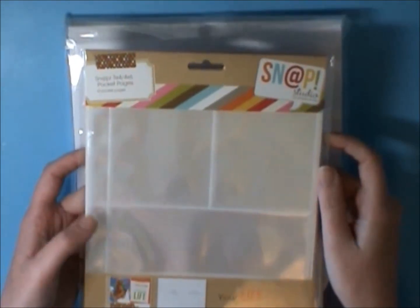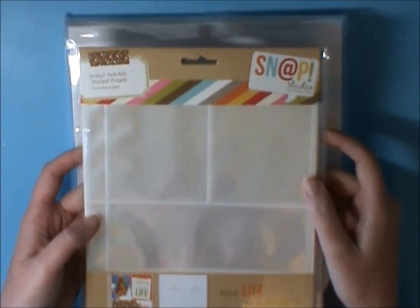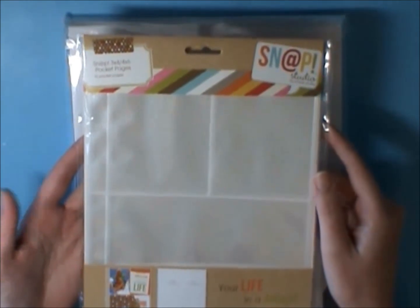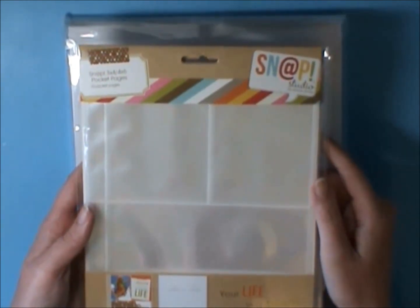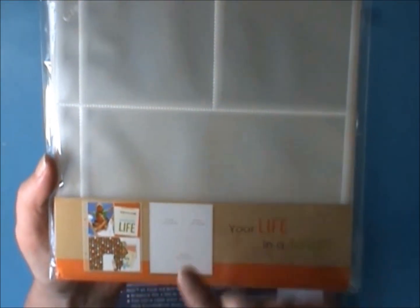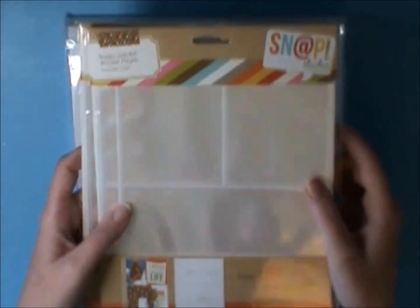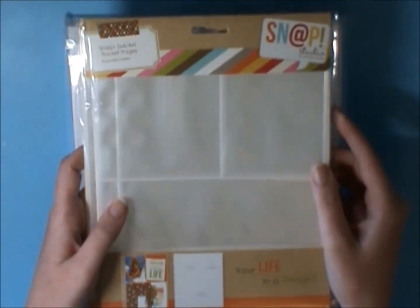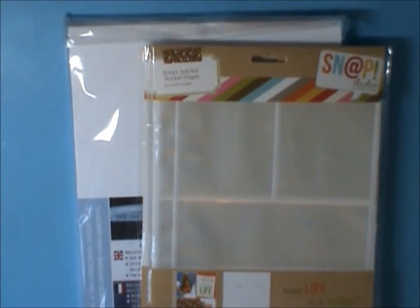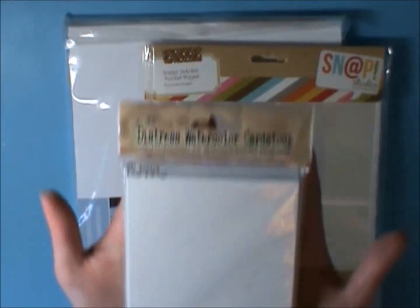The other thing I ordered, which are hard to get at a good price here — and kind of boring — are the Snap Simple Stories pocket pages. If you're new to my channel, I do six by eight pocket style scrapbooking. This one is my favorite: the one with the two three-by-fours at the top and the one four-by-six on the bottom. I actually bought ten packages of these because they were $2.99.